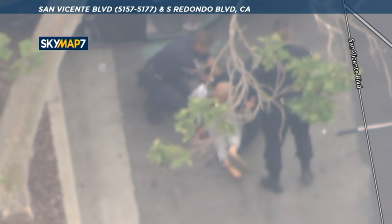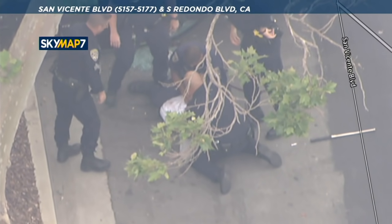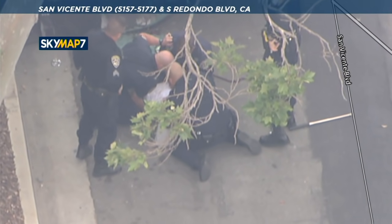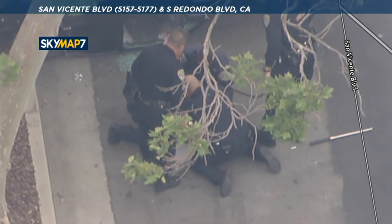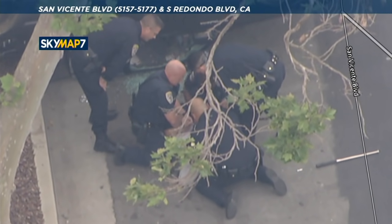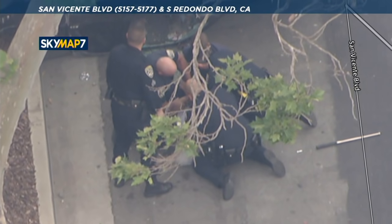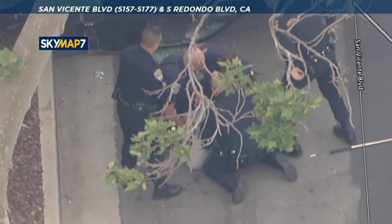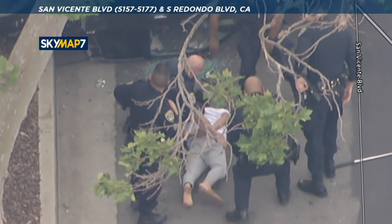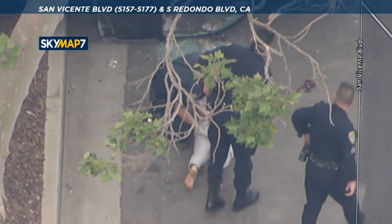They have dragged him out of the vehicle now on San Vicente Boulevard at Redondo Boulevard. They're trying to get the suspect into custody — they'll try to get him face down, get cuffs on him. Unclear if he was injured in the accident when the vehicle overturned, but it can be extremely difficult to get someone into custody, taking four officers to pin him down and get his hands behind his back. Fortunately, no one was injured that we know of. They did three pit maneuvers — the first not effective at all, the second somewhat effective, and the third effective inasmuch as it flipped the vehicle over. The suspect is now in custody.